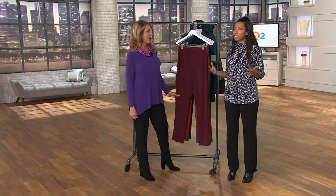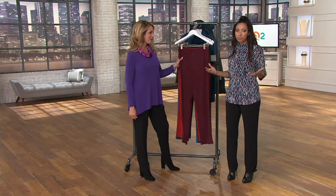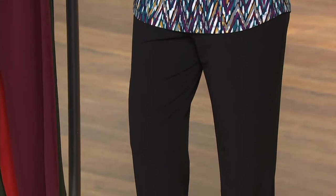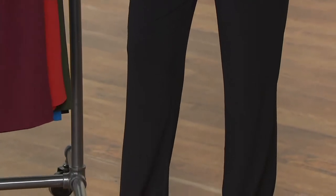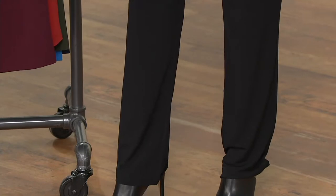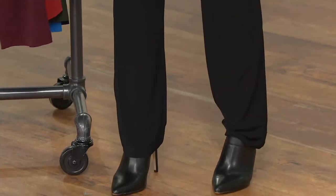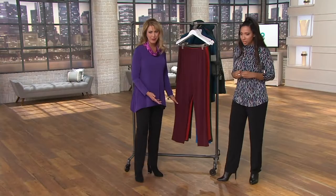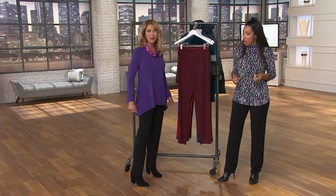At one time, the only type of pant that had a professional or polished look always had to be a woven, so knit pants were your leggings or your sweatpants. This is a knit, but it has the polish and the smart look of a tailored trouser. And they look cute — those boots you have on are so cool.